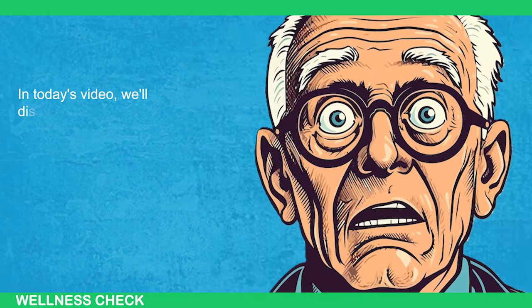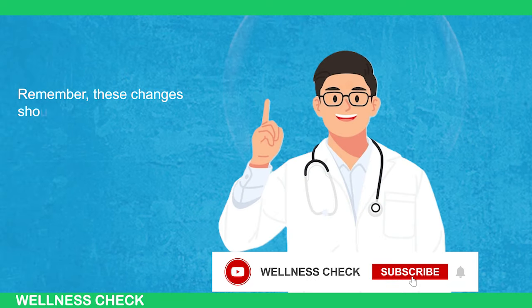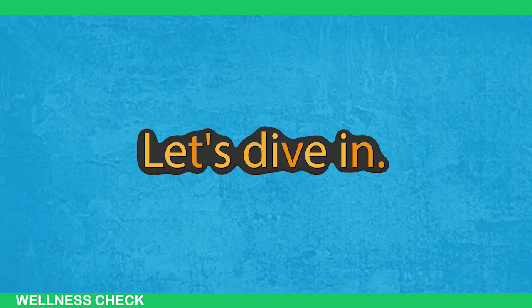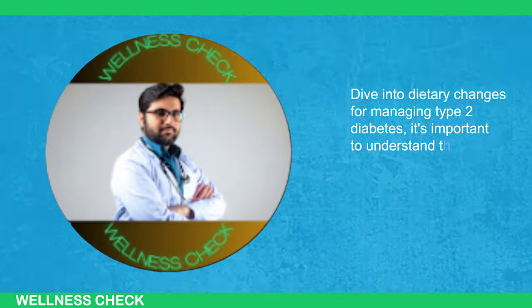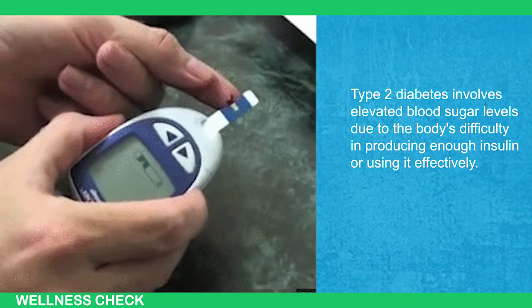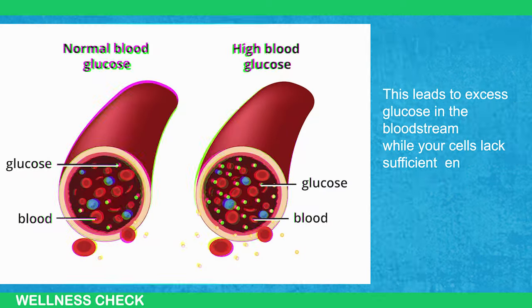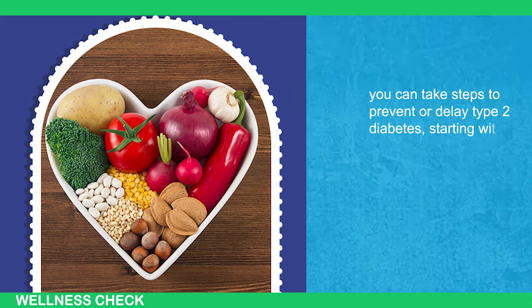In today's video, we'll discuss dietary adjustments to help manage type 2 diabetes. Remember, these changes should complement, not replace, your prescribed medications. Type 2 diabetes involves elevated blood sugar levels due to the body's difficulty in producing enough insulin or using it effectively, leading to excess glucose in the bloodstream while your cells lack sufficient energy. The good news is, you can take steps to prevent or delay type 2 diabetes starting with the dietary adjustments we'll discuss next.